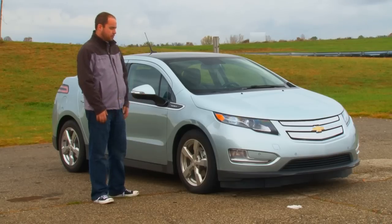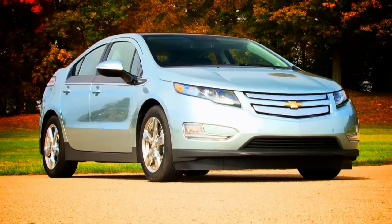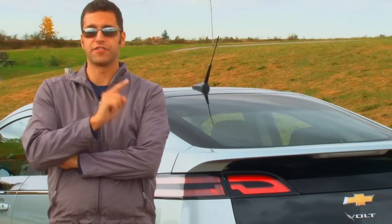Here we are with the Chevy Volt. The Chevy Volt has been a long time coming and a lot of people may be sick of hearing about it. I don't like hype. I don't like cars that are overhyped, and the Volt is the most overhyped car of the century.